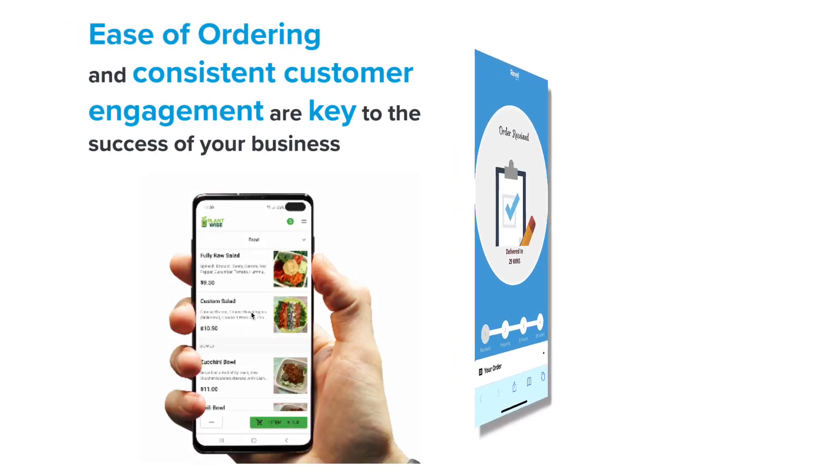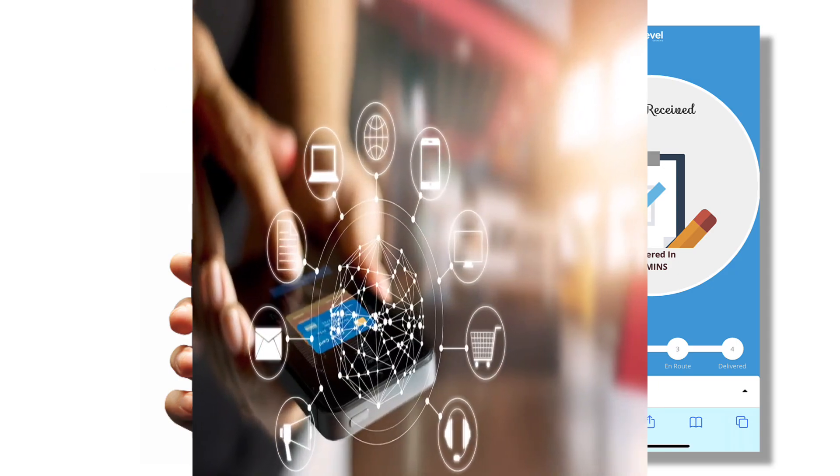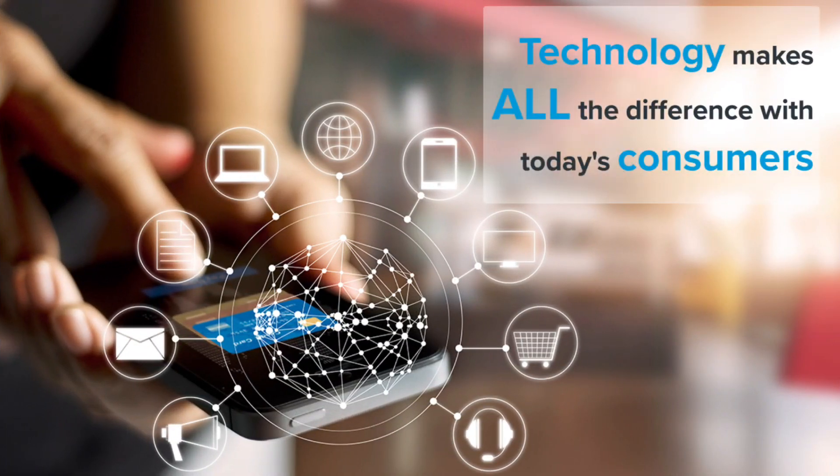Customer expectations have changed dramatically over the past few years, and now ease of ordering and consistent engagement with your consumers are key to the success of your business. Along with this, delivery management will become a pivotal stream of revenue. If you are considering adding a delivery component to your business, you need the technology that will make it easy and efficient in order to provide your customers with the experience they expect.